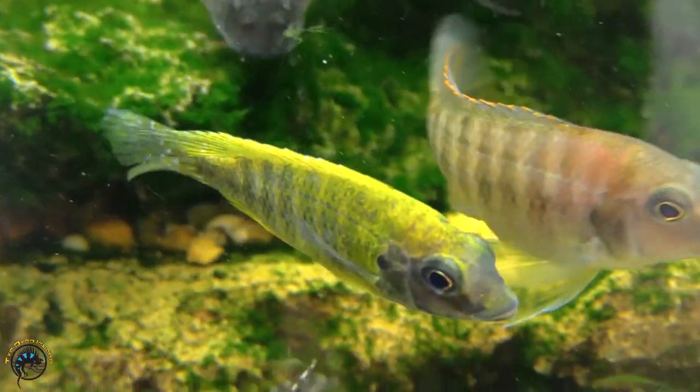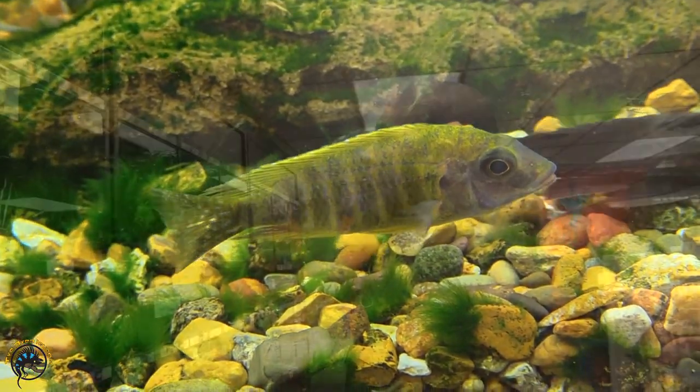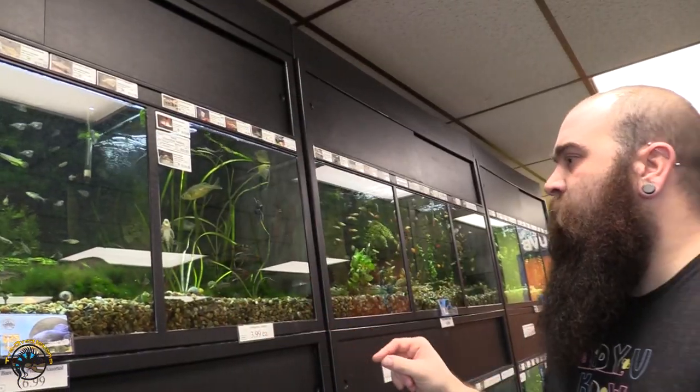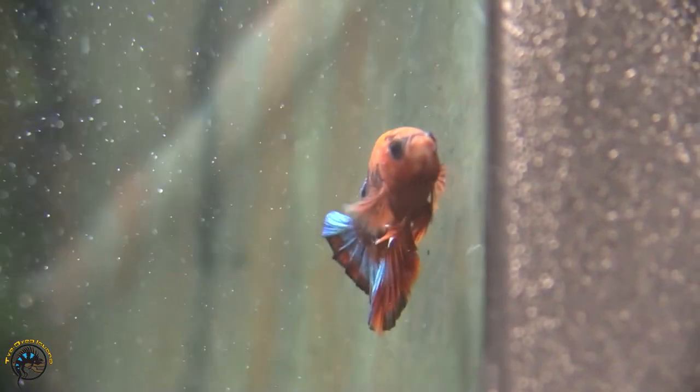I did get some nice Sunshine Peacocks, a couple of those guys in there. Got us a nice little Gold Nugget. And then we got a really cool Hellboy in here — he's got blue on his tail fin and then blue around his eyes, which is pretty awesome.